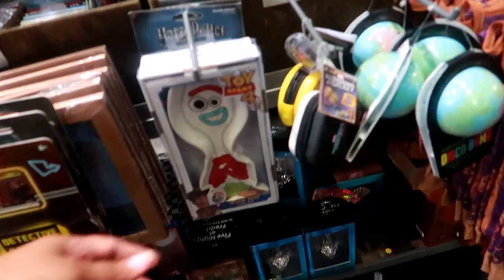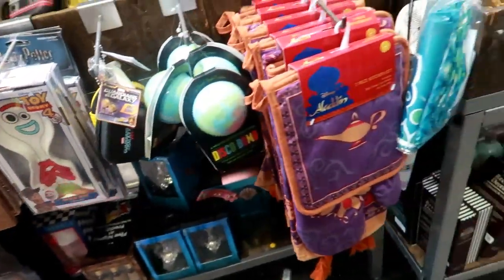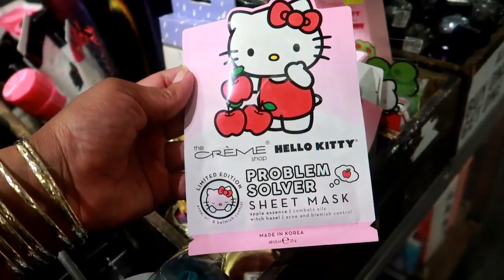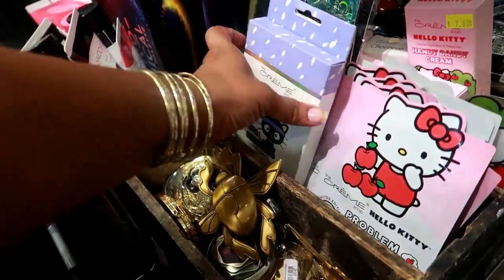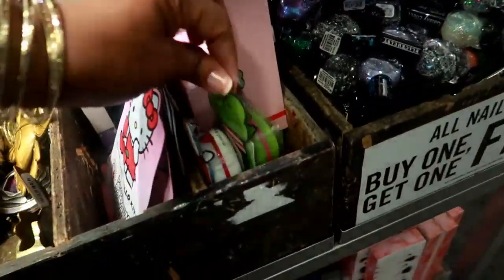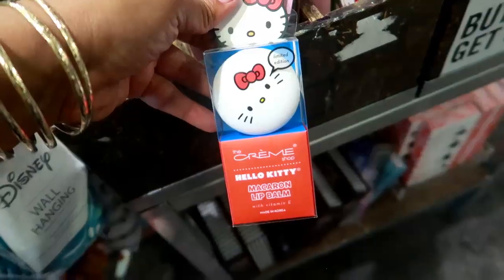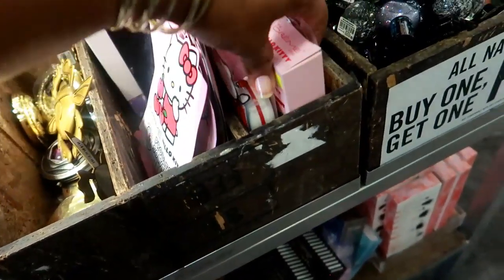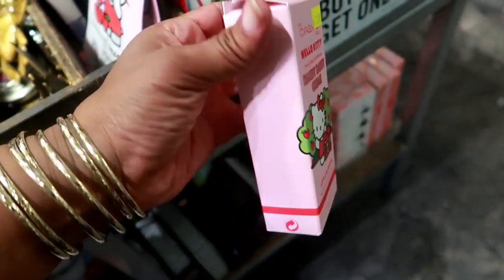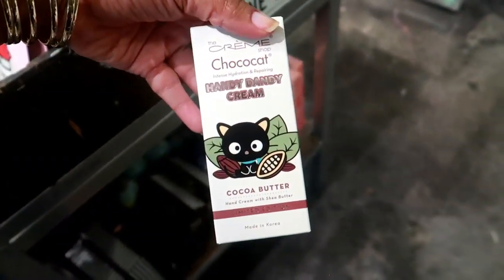Oh look, they've got a Forky spoon rest! The Cream Shop Hello Kitty problem solver sheet mask. They even have a Choco Cat spa headband, limited edition. Lip balm — these are all limited edition, that's cute. Candy Dandy Cream, seven dollars, apple blossom — I bet that smells good and it has shea butter in it. And they have one for Choco Cat too — cocoa butter.